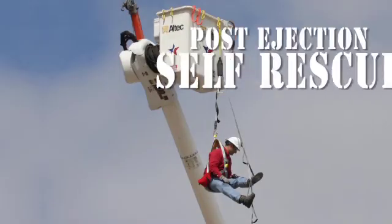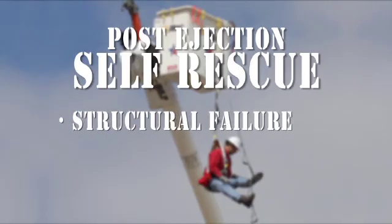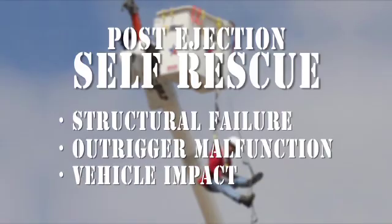Another potential emergency is actual ejection from the bucket. In this case, the user is suspended from his fall arrest system. Ejection may be caused by structural failure, outrigger malfunction, or even vehicular impact.